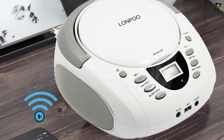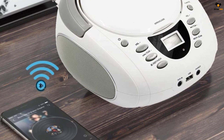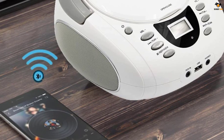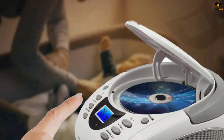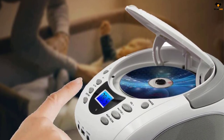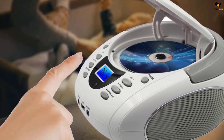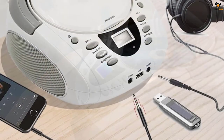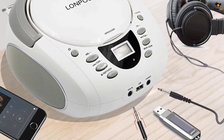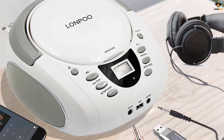The LONPOO CD player portable boombox is actually more than just a CD player — it is a portable media station that you can carry around with you. Apart from CD playback and direct connections via aux and USB, it also supports direct FM connection so that you can use the player even without CDs or a local storage device. It is a top-loading CD player, making it much easier to remove and insert discs.